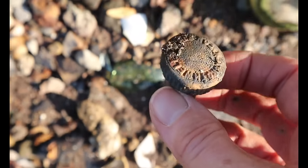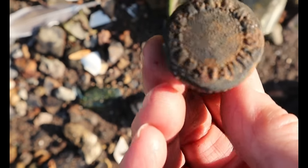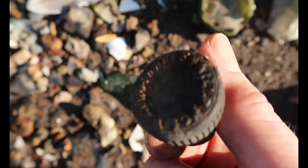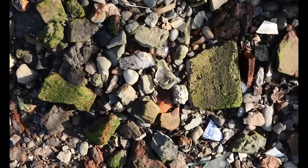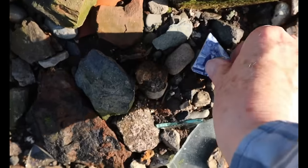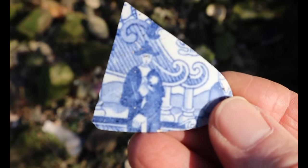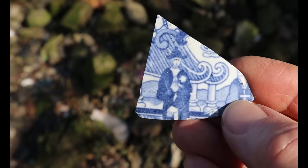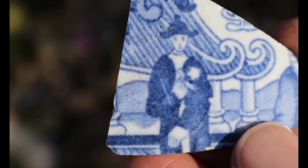A vulcanite bottle stopper with something written on it, which I can't read right now. And here's a bit of pottery with a little person on it — look at that, I love it. It's broken in the perfect place. There he is — a little man.